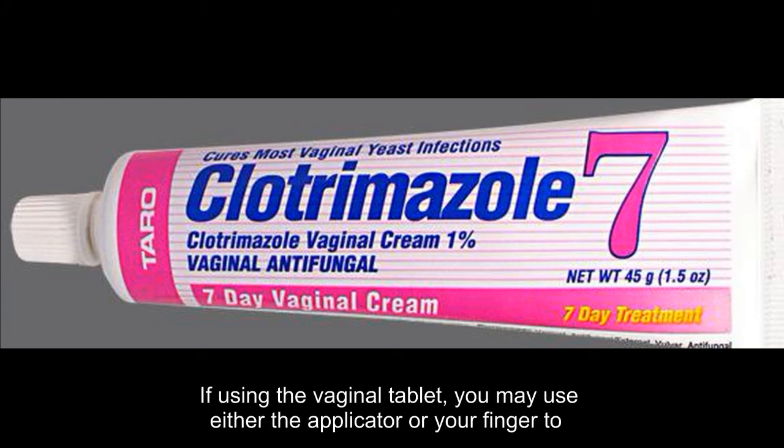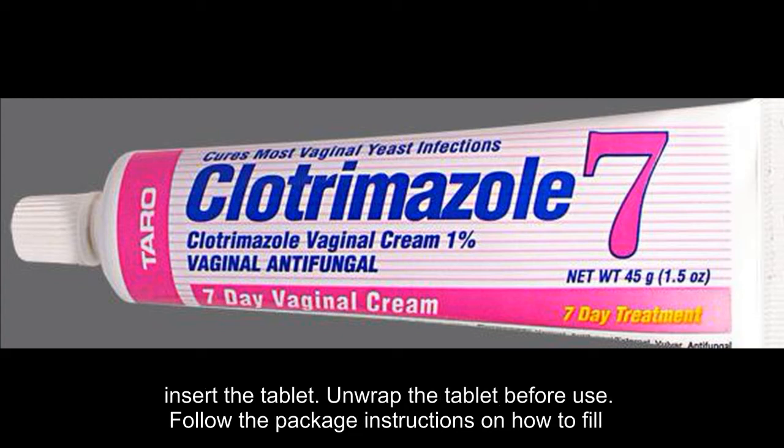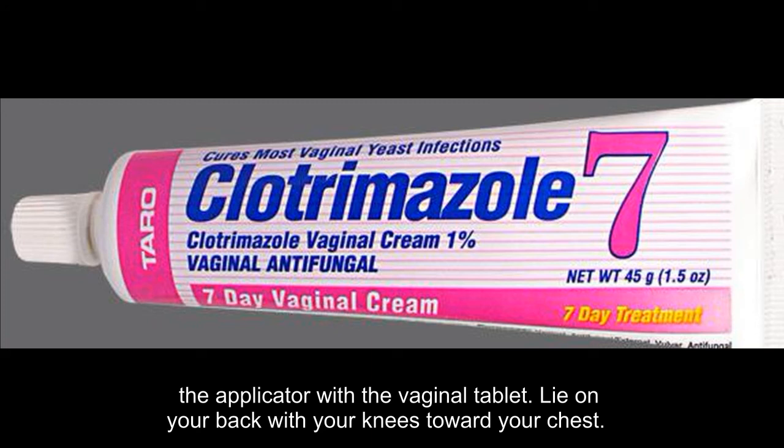If using the vaginal tablet, you may use either the applicator or your finger to insert the tablet. Unwrap the tablet before use. Follow the package instructions on how to fill the applicator with the vaginal tablet.